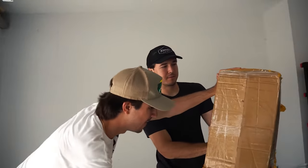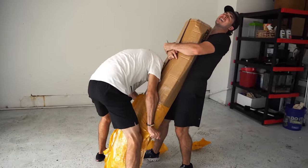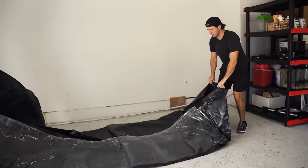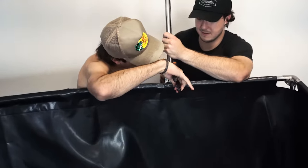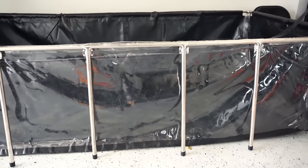Putting this together took me and Jack almost four hours because the instructions were a little confusing and it wasn't like a plastic pond where you just stick pieces together like puzzle pieces. This required screws, metal hooks, and all kinds of hardware, so we needed a screwdriver, drill, pliers — all that stuff. Putting it together was a little tougher than I thought, but in the end it turned out really nice.